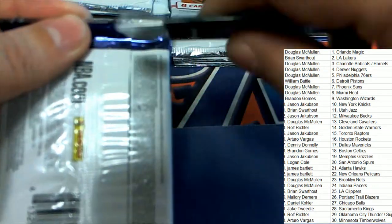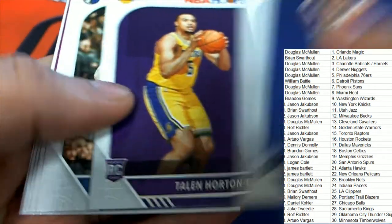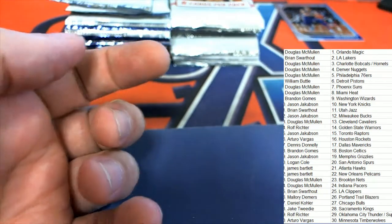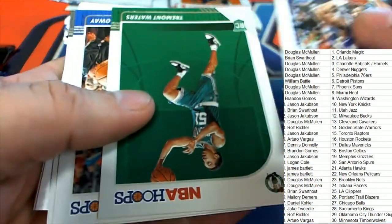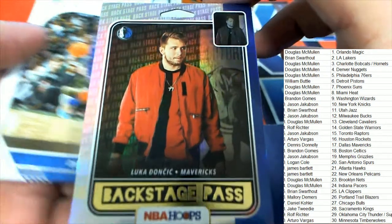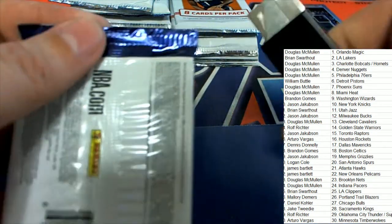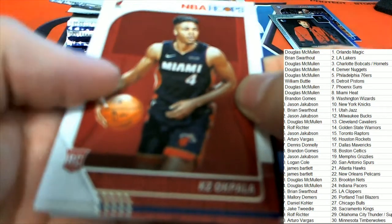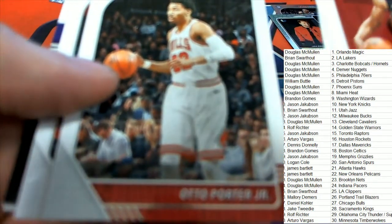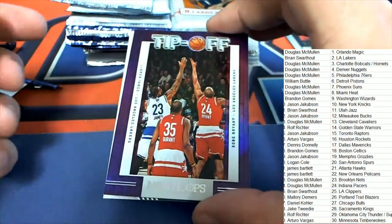What do we have here? It's a Ben Simmons parallel, number 299 — very nice. Parallel number one comes out. We've got two autographs coming up in Hoops. Nice rookie — oh, that's a pretty nice backstage pass, that's really nice. That one did not have a number on it, that's one of the inserts.